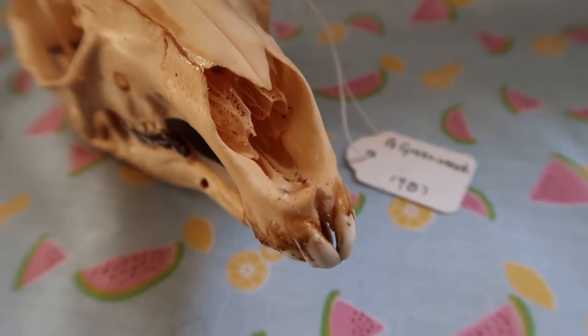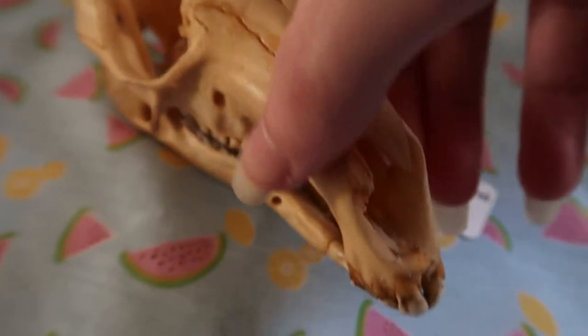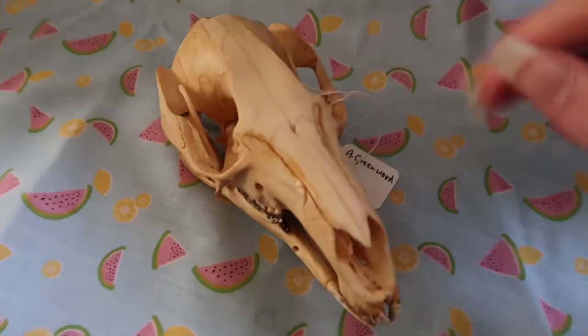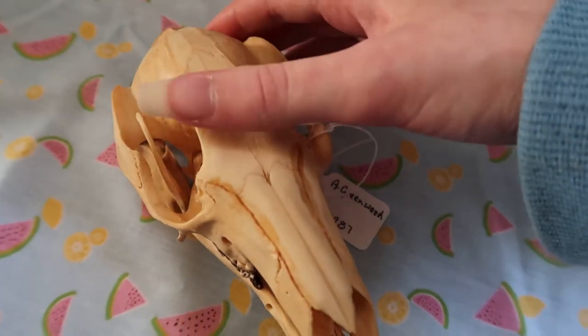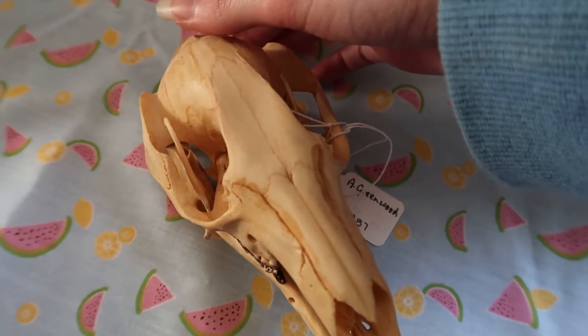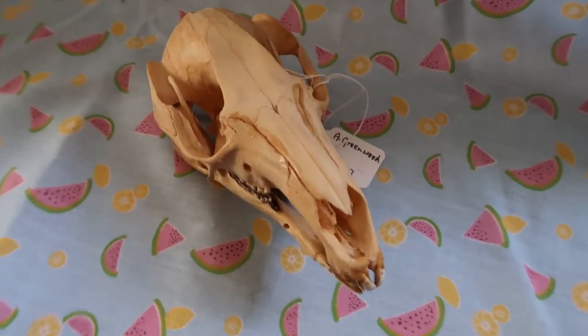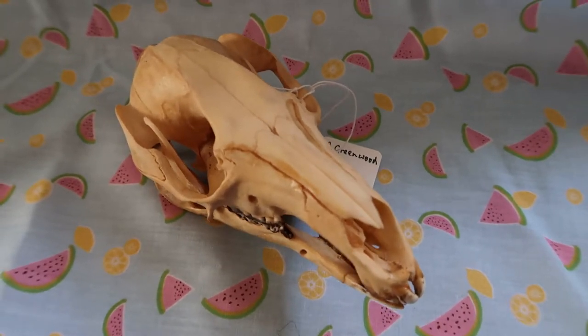This is a Bennett's Wallaby skull — they're from Australia. It's got all of its turbinates and all of its teeth, with some weird gunky buildup on them. It has been sealed with something; I don't know what, but it's not greasy — it looks greasy but I assure you it's not.